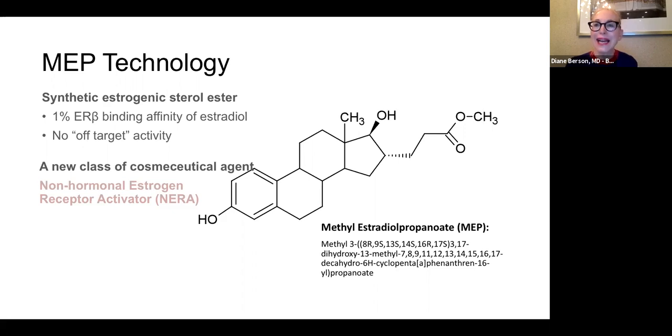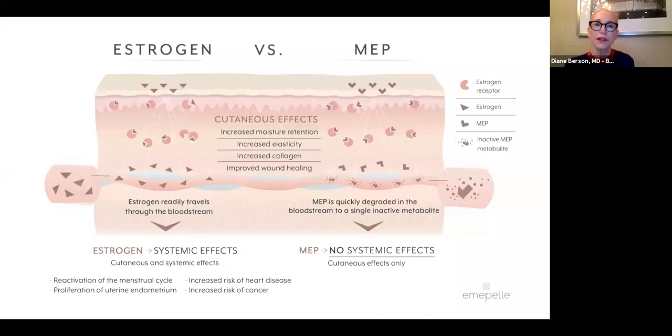MEP is essentially an agonist that interacts with estrogen receptors on all skin cells — it mimics estrogen but is a non-hormonal treatment. When you treat with estrogen, you get benefits on the skin: increased moisture retention, increased elasticity, increased collagen production — but you also get potential side effects because estrogen enters the bloodstream. MEP, as a different synthetic molecule, binds with the estrogen receptor giving you all those skin benefits, but is quickly degraded into an inactive carboxylic metabolite and excreted. You're getting the benefit of estrogen without using a hormone.